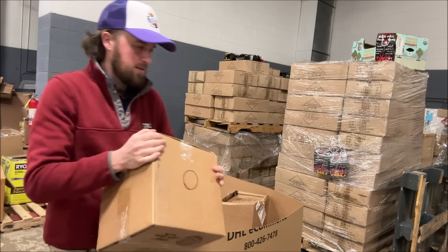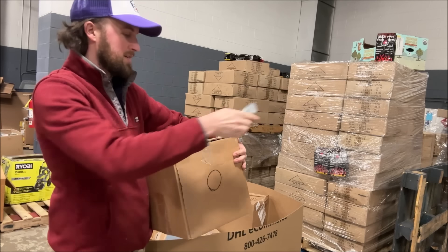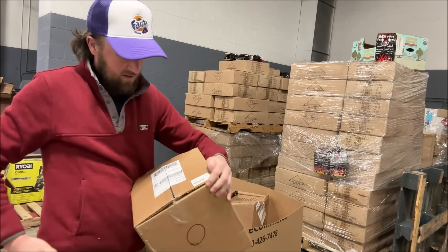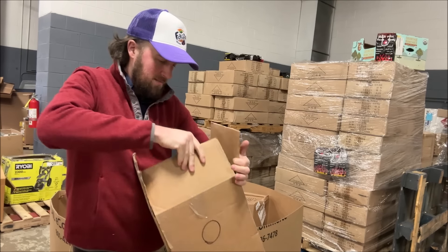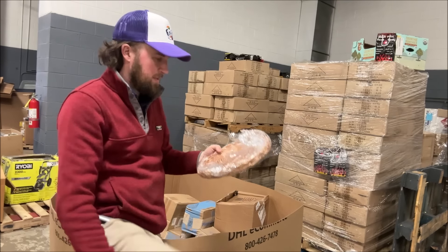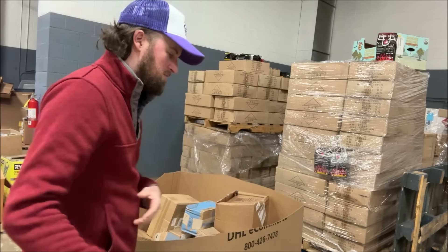Alright, we've got another one of these. The first box I opened was like the exact same size. But no — it's a little basket tray. Two or three bucks.